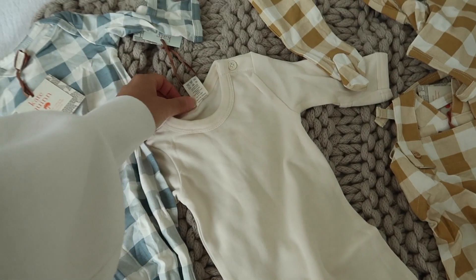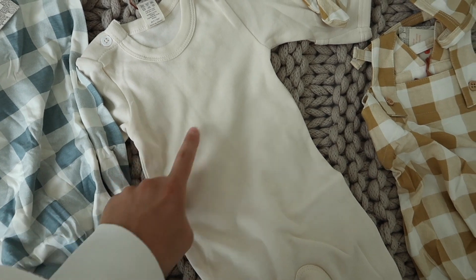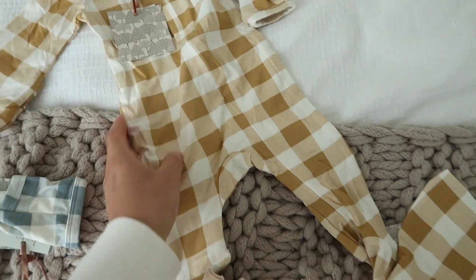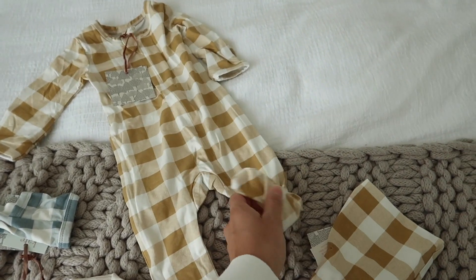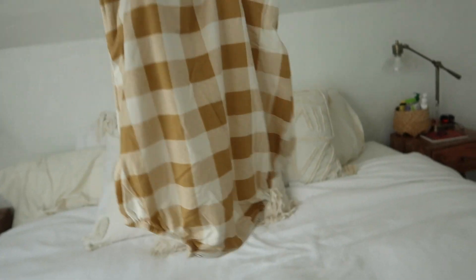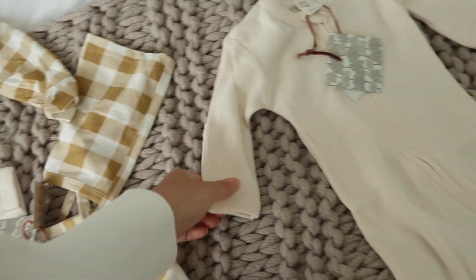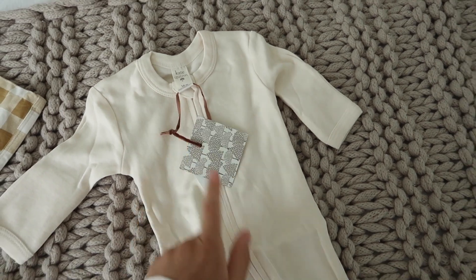I know some people are against buttons but I'm not too bothered. My probably favorite is this zipper one in zero to three - I wanted it in three to six but they sold out. Then there's this little romper in zero to three, and this little bonnet - so stinking cute. And finally a little zipper onesie in three to six months.